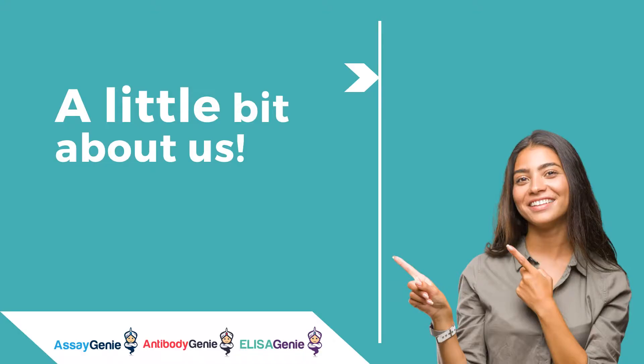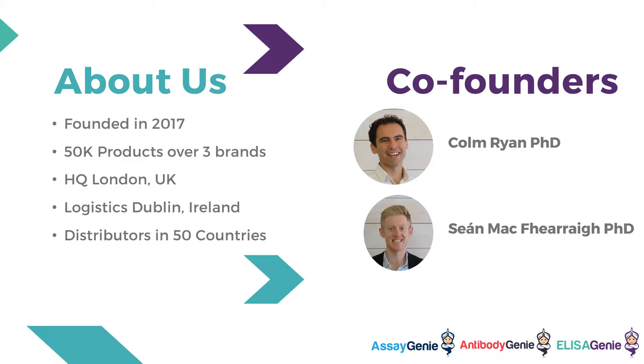ELISA Genie is part of a group of companies from Reagent Genie, which includes Assay Genie and Antibody Genie. Founded in 2017 by Colin Ryan and Sean McFarrick, they have over 50,000 products across their three brands. They have headquarters in London, United Kingdom, and logistics and operations in Dublin, Ireland, and now have distributors in over 50 countries worldwide.